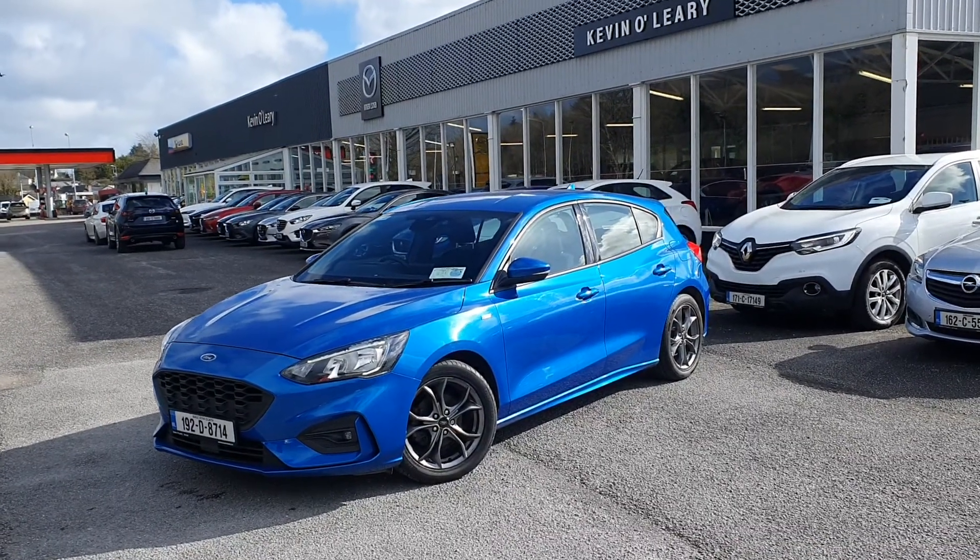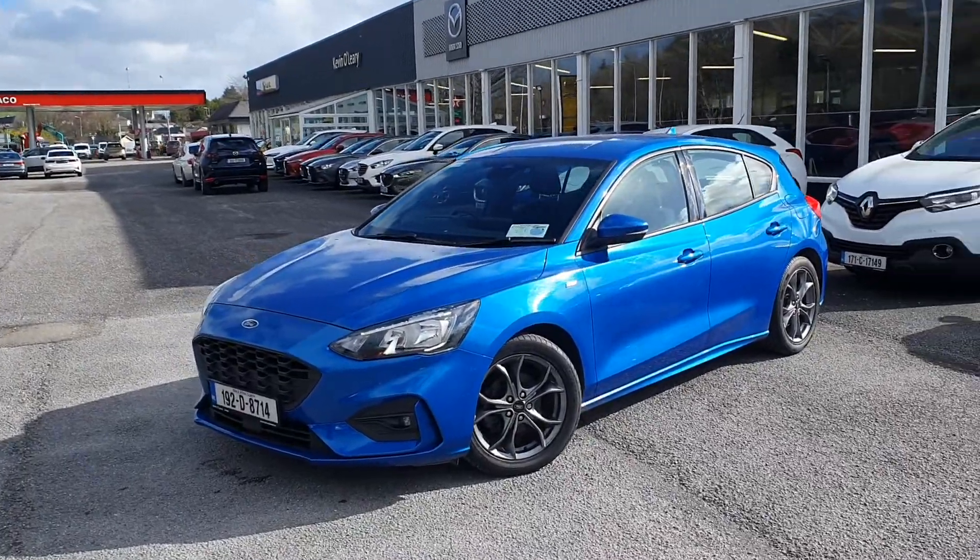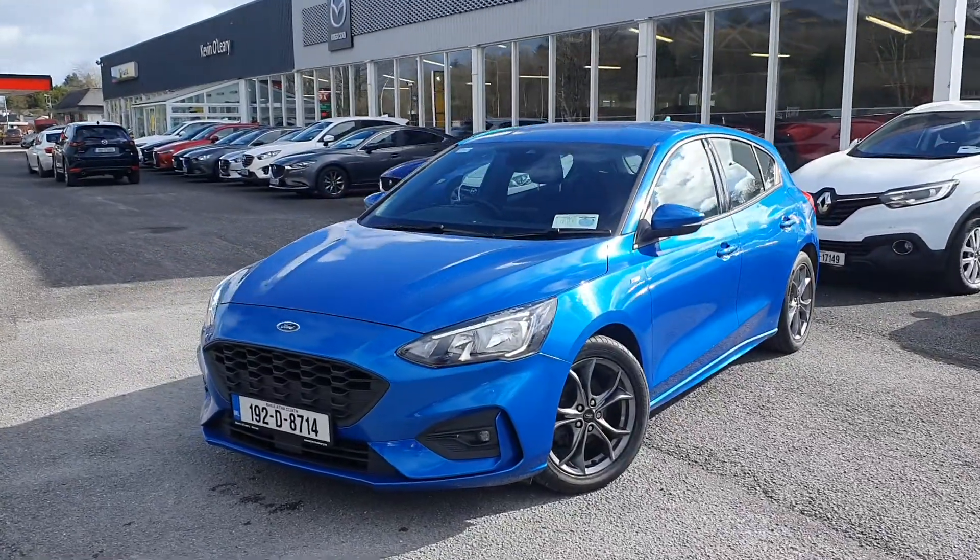Here we have our 192 Ford Focus ST Line. It's a new model in gorgeous impact blue, with a 1 litre petrol turbo engine.